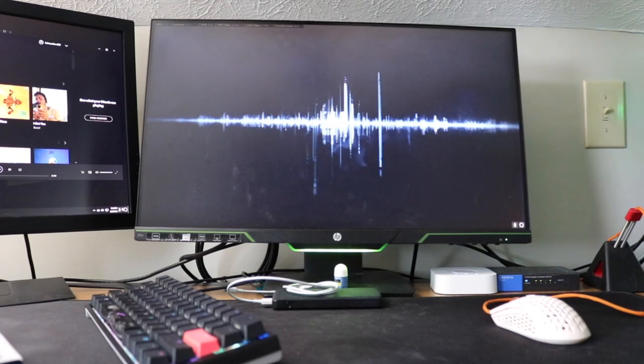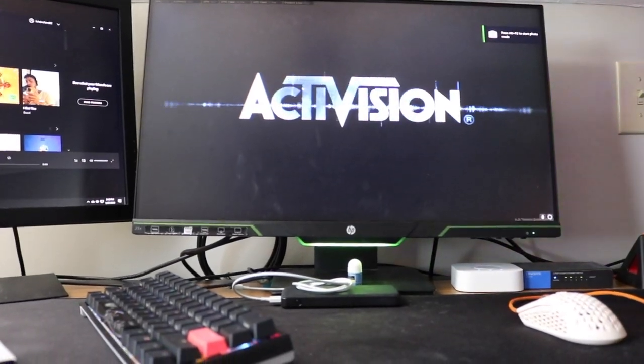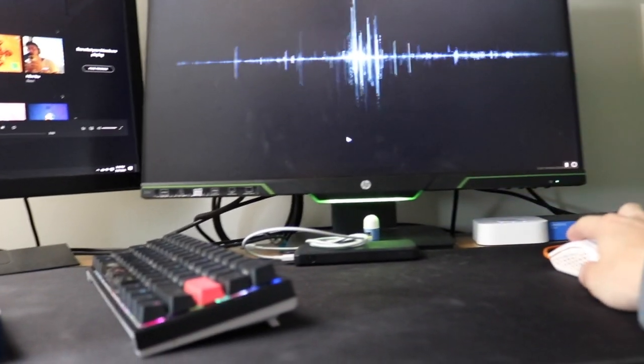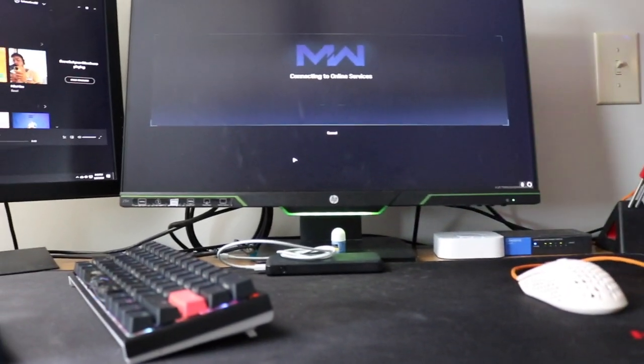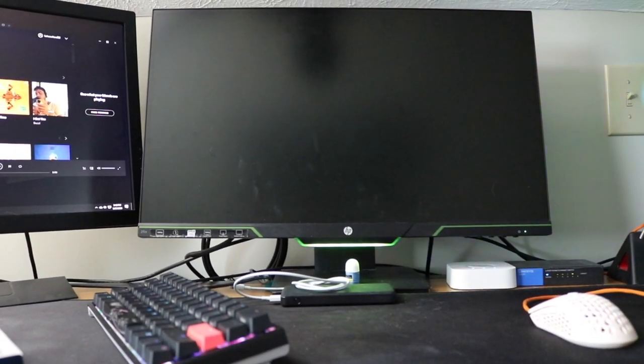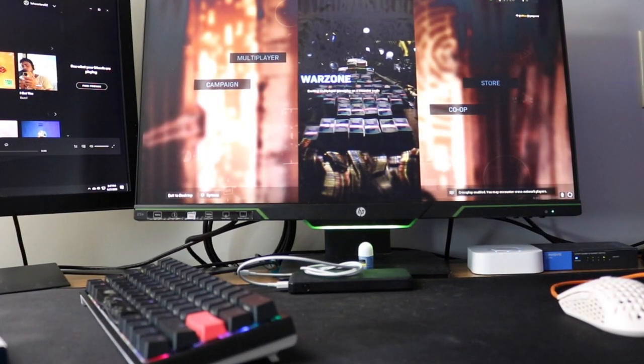So far so good — still so good. Nope, that was once. Let me move my mouse to see if it'll do it again. Yep. Okay, well it's not the DisplayPort problem, that's for sure. It's definitely not the DisplayPort problem. Oh my god. Okay, well this didn't fix it. That sucks.